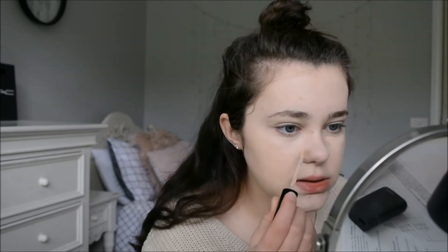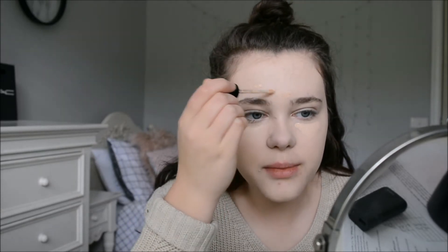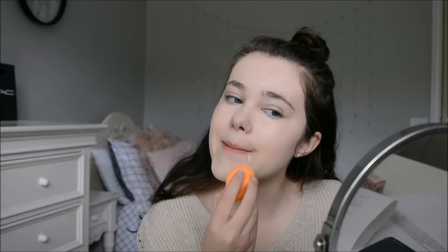Now for concealer, I'm using the Too Faced Born This Way Concealer. I'm just going to be applying this under my eyes and then on all my pimples. Then I'm going to be taking my Beauty Blender again and just blending this out — blending out on my pimples.